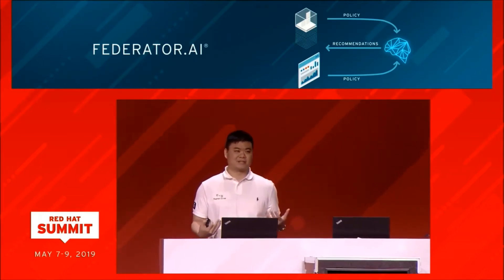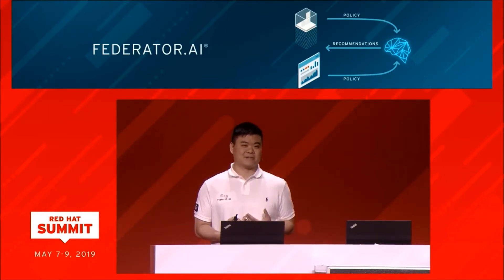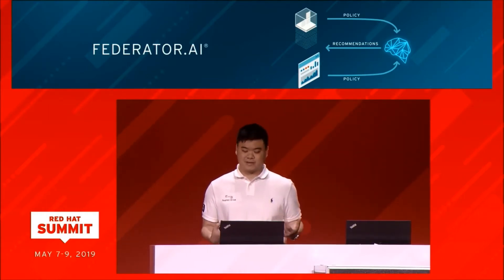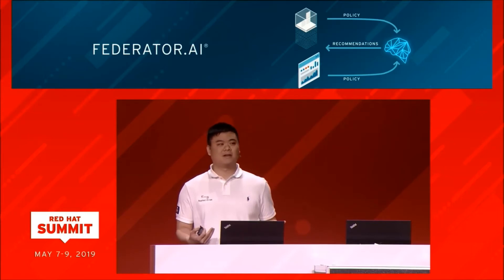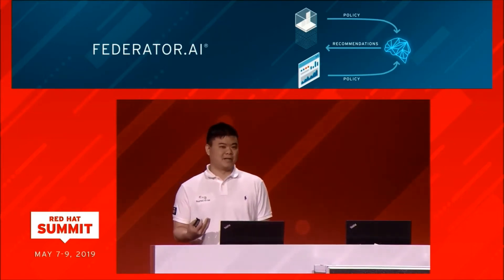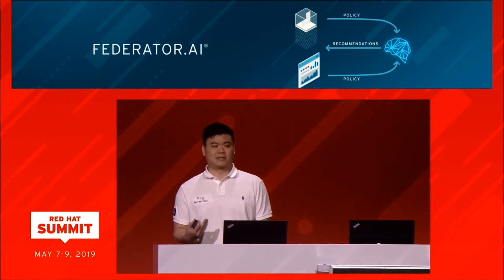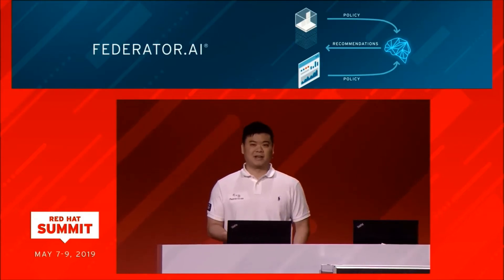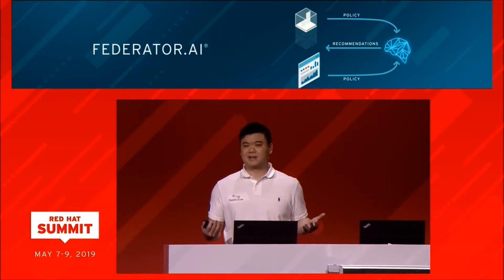I'm Brian, a solution architect at ProfitStore, and I'm going to be talking about our AI ops solution, Federator AI for OpenShift. What we do is simplify the cost optimization process for both day one and day two operations in OpenShift. For day one, as many of you know, there are hundreds of cloud providers out there, each with their own instance types and price structures, and new users to cloud environments might not readily know which cloud provider to choose or even know their own application workload.